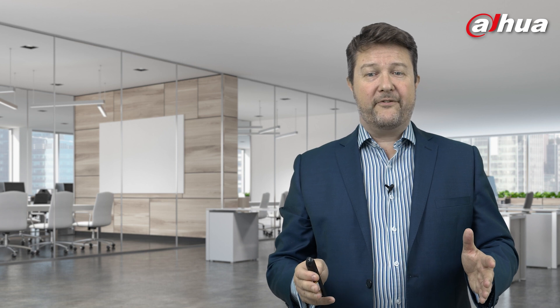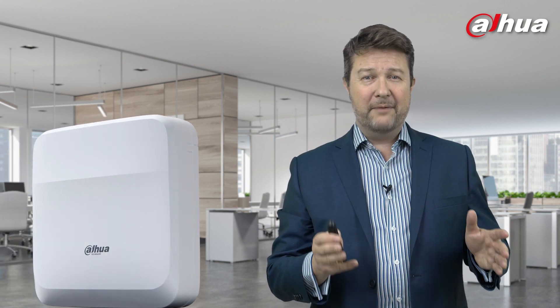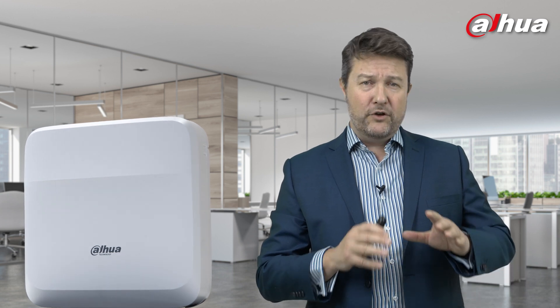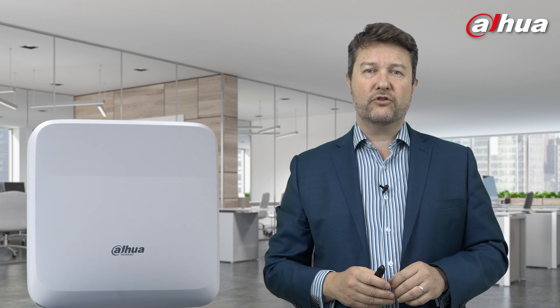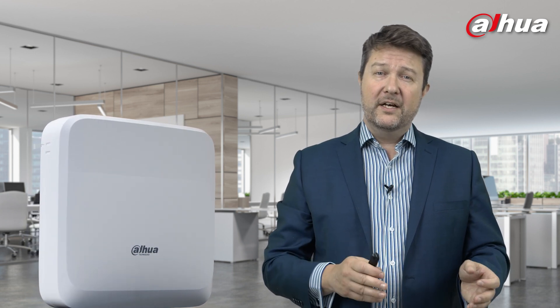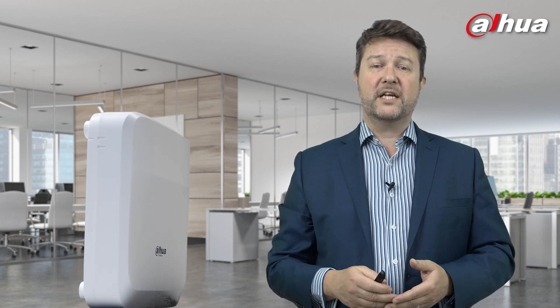That's it from me. I'm going to hand over to Chris very shortly to give you more of a hands-on view of the Dahua Insider Web Access Controller. He's going to show you the setup, the configuration, some of the features and functionality, and build on some of the things I've shared.